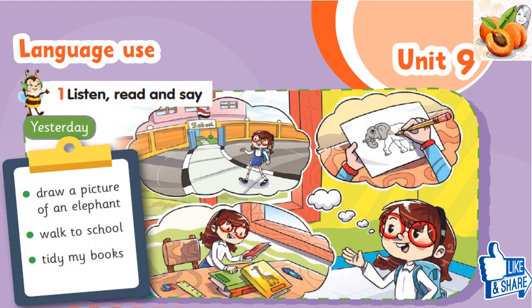Listen, read and say. Yesterday, I had to draw a picture of an elephant. Yesterday, I had to walk to school. Yesterday, I had to tidy my books.